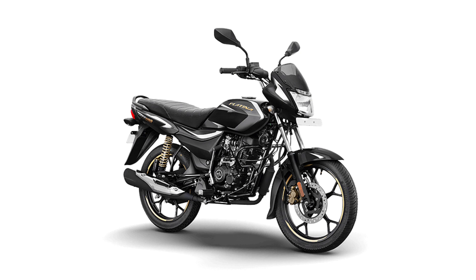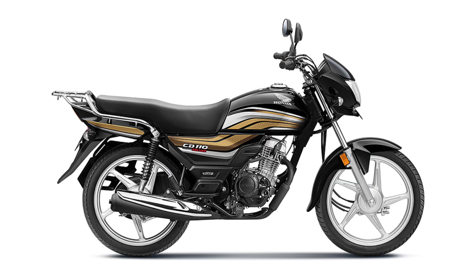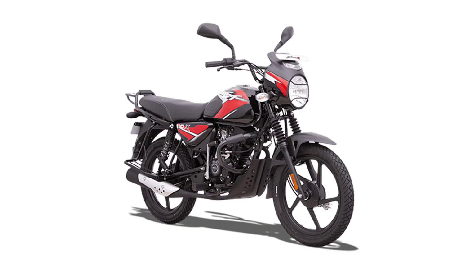This video is Top 5 Best 100 and 110cc bikes. In this category, you can see a list of top 5. If you have any suggestions and experience with bikes, I have a list of top 5.